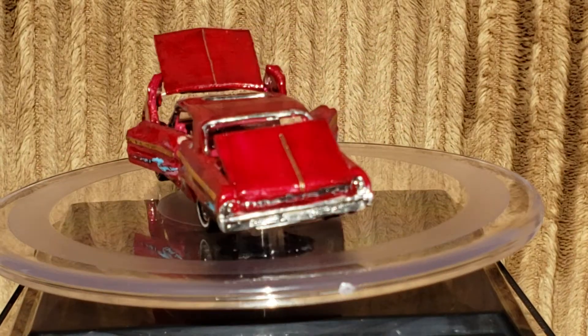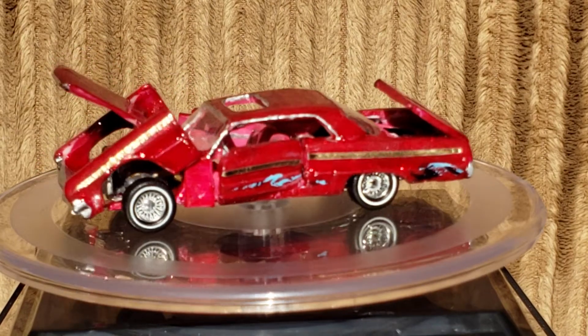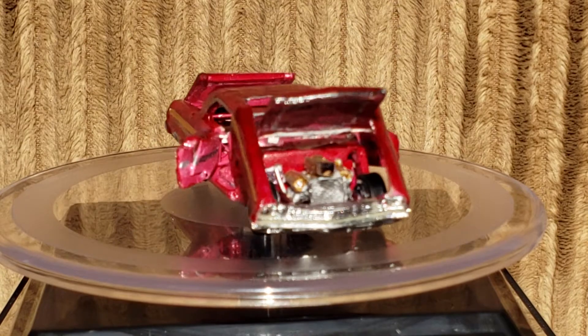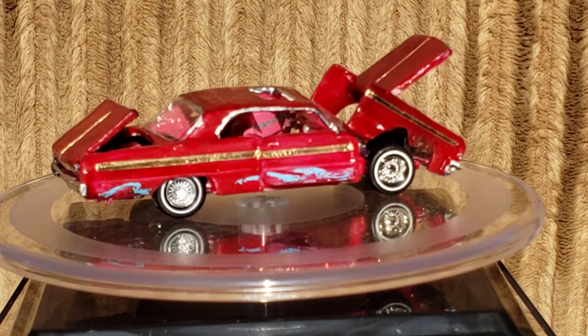Alright, this is one of my latest builds. It's a replica of a famous lowrider from the 90s called Local 64. It's a 64 Impala.